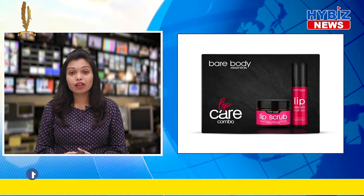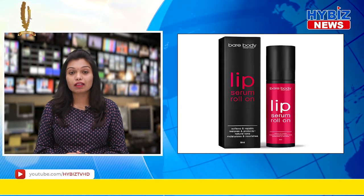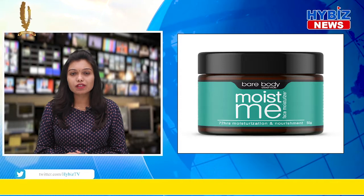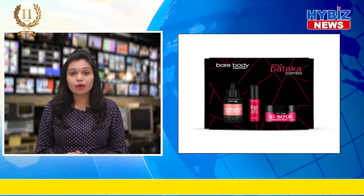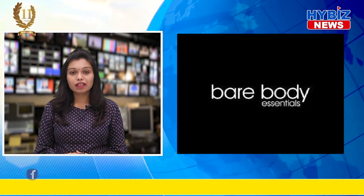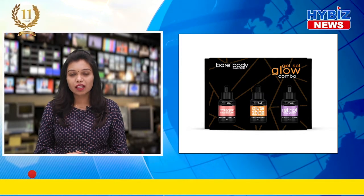The brand celebrates every individual irrespective of their colour, race, creed, or socio-economic status, and does not sell a one-size-fits-all approach. The range of products is formulated from the best natural ingredients including shea butter, argan oil, rose oil, hyaluronic acid, stearic acid, and many others. Bare Body Essentials believes that quality is king and that their precious customers deserve nothing but the very best.